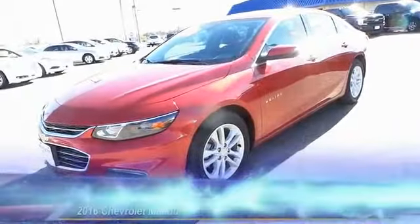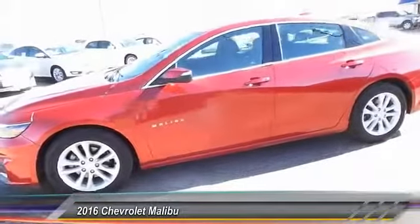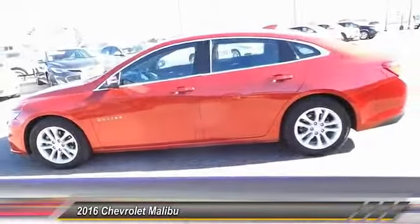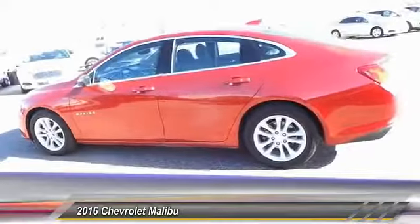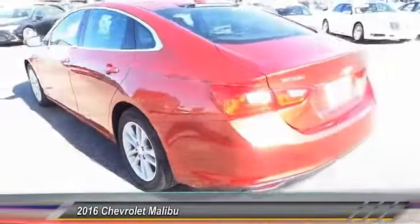The 2016 Chevy Malibu — a combination of performance and fuel economy. The Malibu is a great commuting car and is priced below $20,000. This vehicle has less than 55,000 miles.